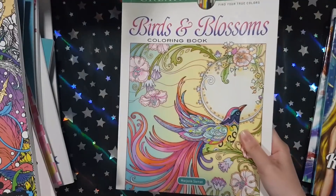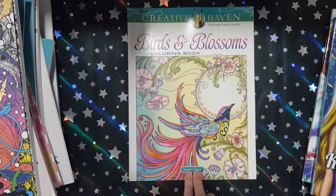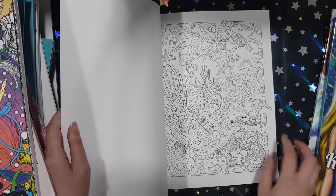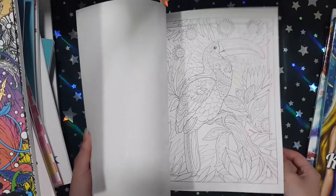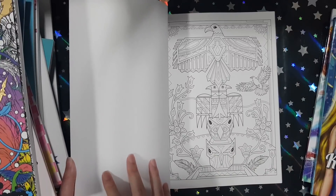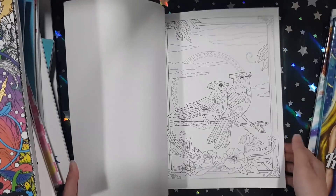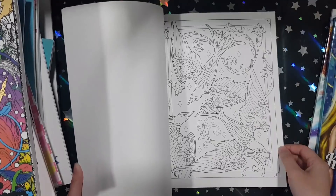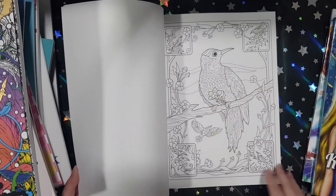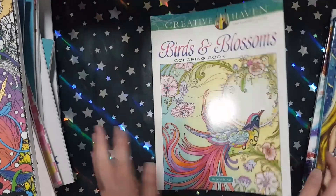Next one I got is Birds and Blossoms from Majori Sarnet. I pre-ordered this because I love Majori's artwork. This is just filled with birds and flowers. I really love birds — I grew up raising birds. I had two birds that I raised as a baby and I was just always with them. I even took them to school with me in primary school, that's how attached I was. This book has her typical doodly kind of — she's got a really unique artwork and I love it.